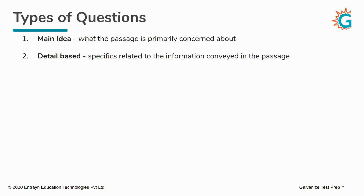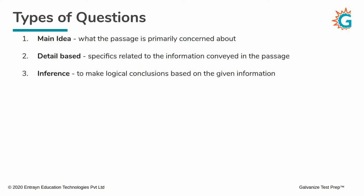Next, you have the detail-based questions. These questions test you on specific information conveyed in the passage — it might be a small detail hidden in some line of the passage, which is why it's called a detail question. Another type is the inference question, where they want to test your ability to arrive at logical conclusions based on the information given to you in the passage.